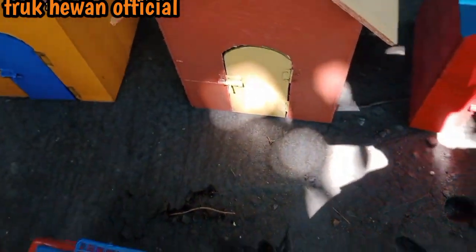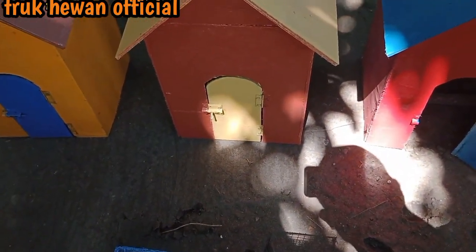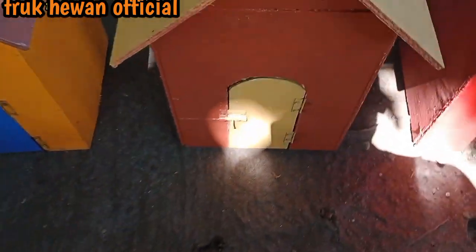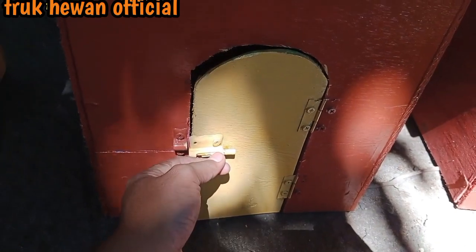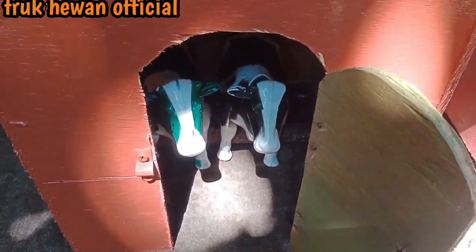Wow selanjutnya kita buka rumah yang berwarna coklat, rumah yang nomor 3 teman-teman. Kira-kira ada apa teman-teman? Wadidaw, ternyata ada 2 sapi teman-teman! Ada warna hitam dan warna hijau, mantul sekali.